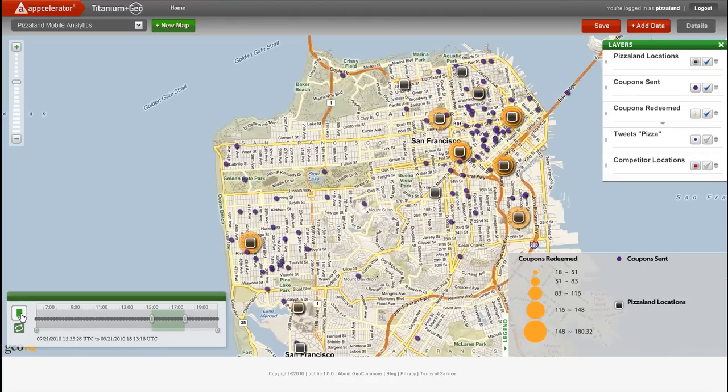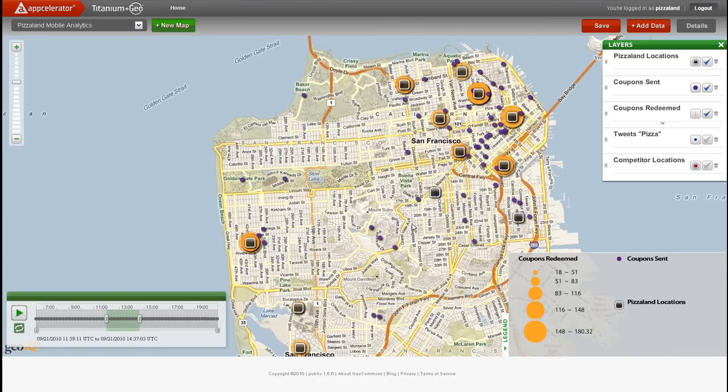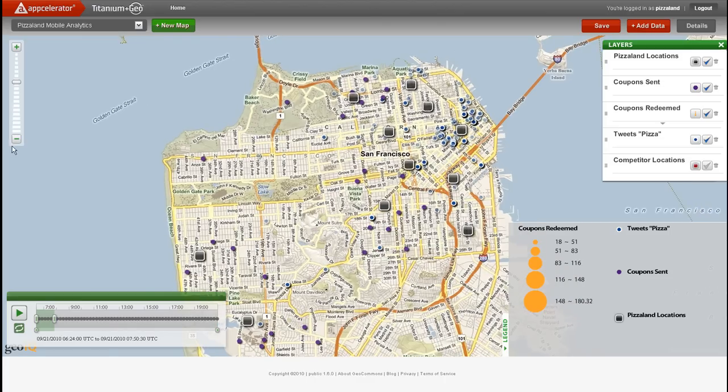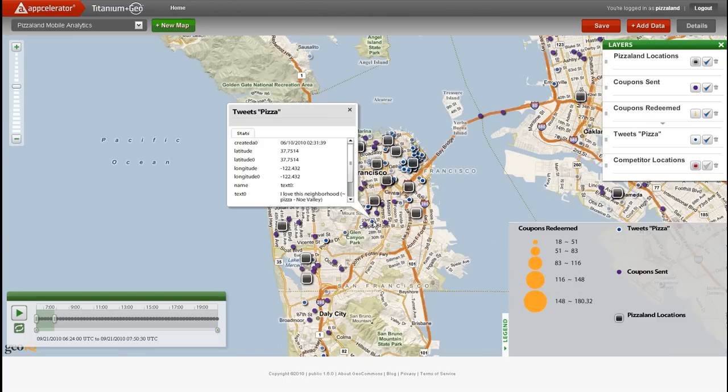In addition to getting tactical feedback on our promotion strategy, we can also leverage the data for strategic analysis. Next, we'll add all the tweets that mention pizza as an indicator of potential market demand, shown as small blue icons with white rings. Looking at the tweets in conjunction with coupons that were served where there wasn't a convenient PizzaLand location to redeem them, we can identify opportunities for expansion.